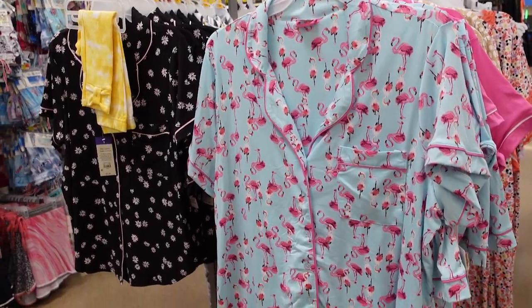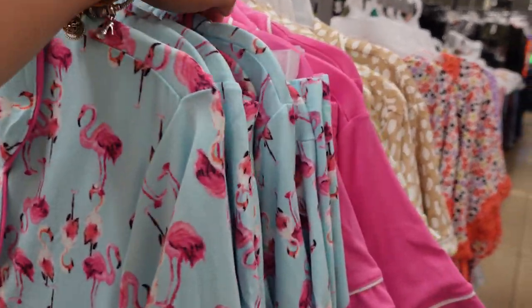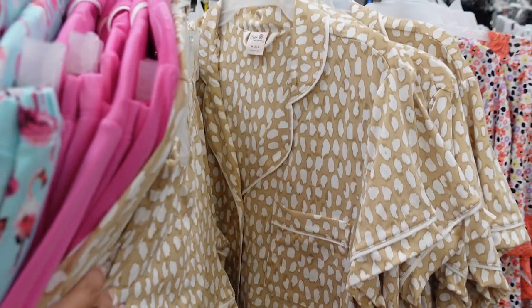I had to stop at the PJ section — how cute is this flamingo set? $16.98. They also have this pink and white set. I am really in love with this one as well.